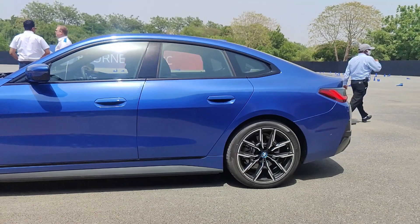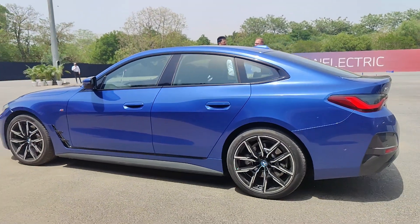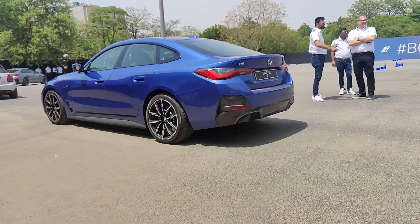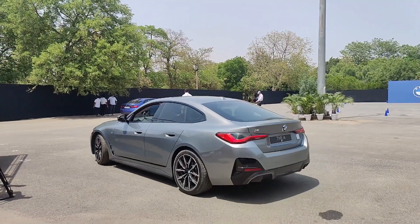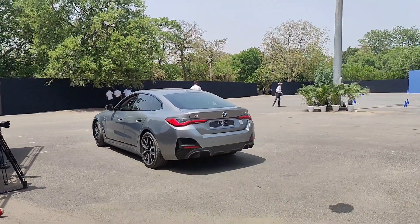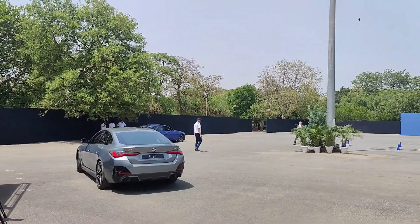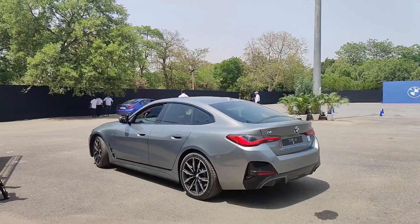The BMW i4 also benefits from BMW's classic rear-wheel drive setup with 50-50 weight distribution and a lower center of gravity, since the batteries are mounted lower in the car. It uses a single-speed transmission and does 0 to 100 in 5.7 seconds — very good acceleration for 340 bhp. Overall, the pricing, powertrain, features, and proper BMW sedan styling make it a very tempting package. We can't wait to drive it — subscribe to our channel and follow our website and social media for updates.